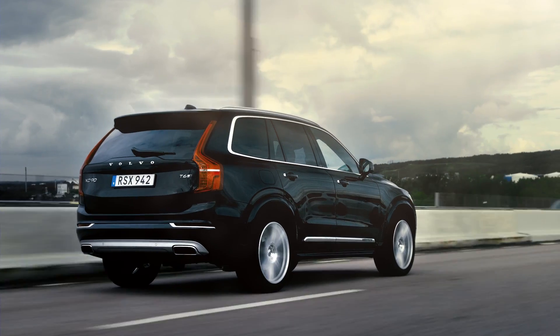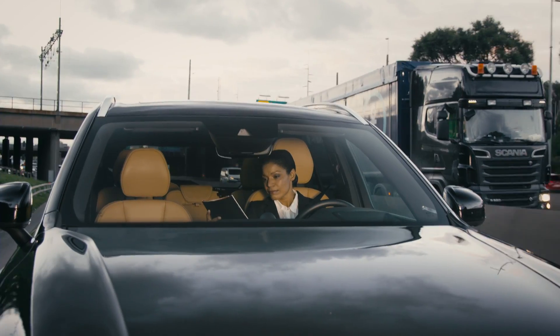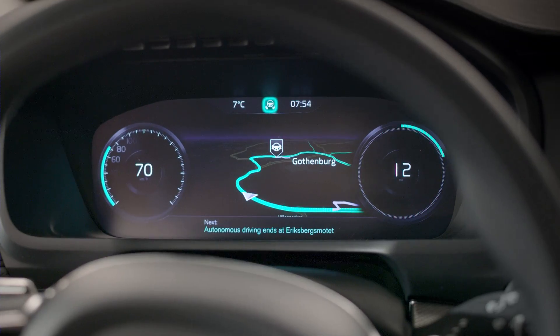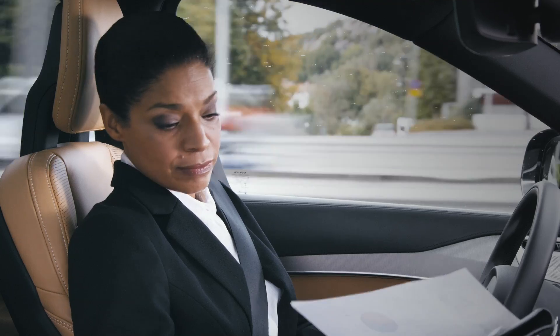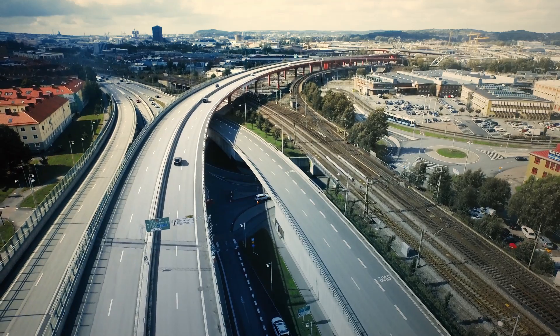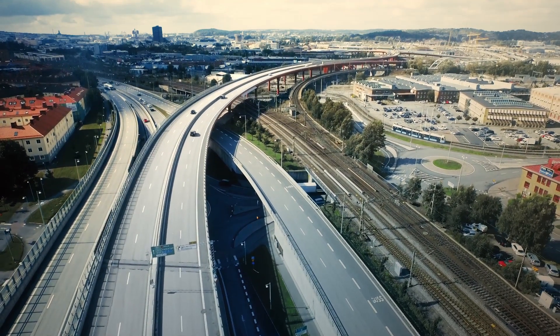The self-driving Volvo will safely handle every aspect of the driving while you focus on something else. But any time you want confirmation that the IntelliSafe Autopilot is on top of its game, the information is always right there, right in front of you.